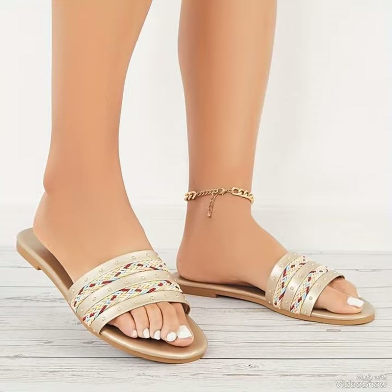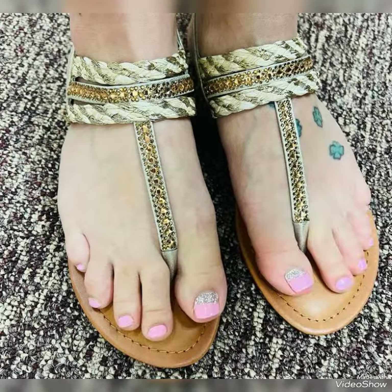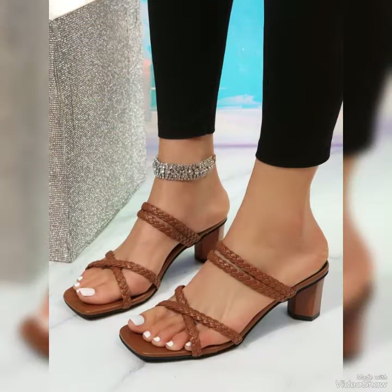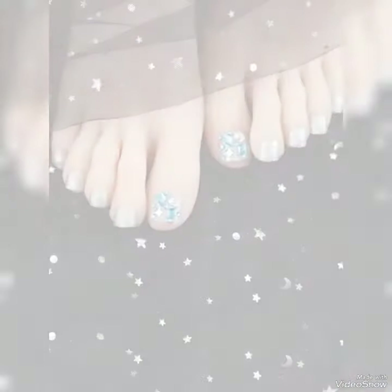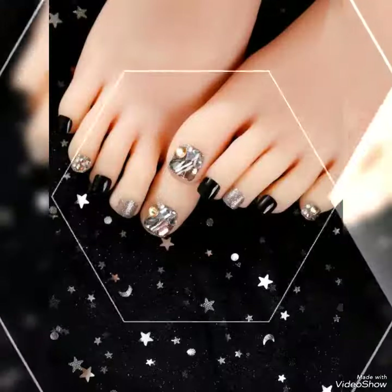Guys, as usual, in this video I'm gonna share with you different types of new collection of nail art designs, acrylic nails with different nail polish colors, contrast, nail art compilations for girls, women and ladies.